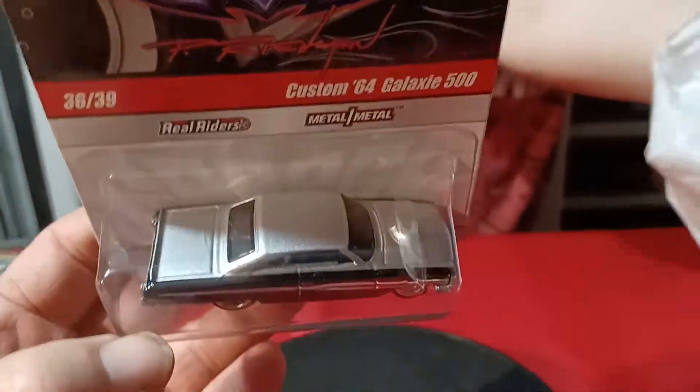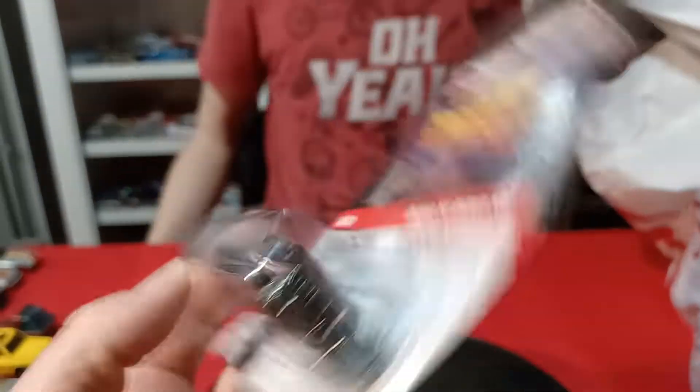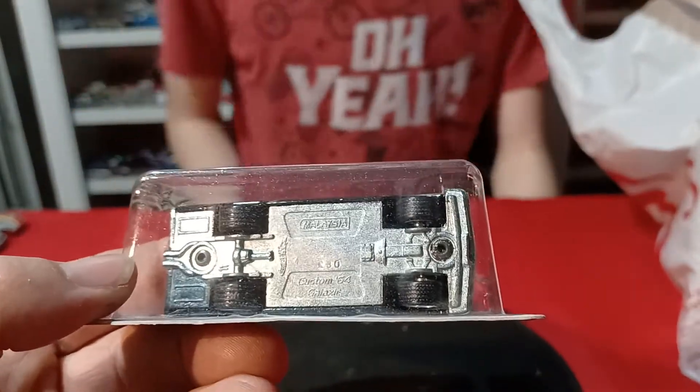This is the Galaxy — Bill's Garage in black and silver, the '64 Galaxy. It's got a metal base and Rail Riders on this, so that was really cool to get that.